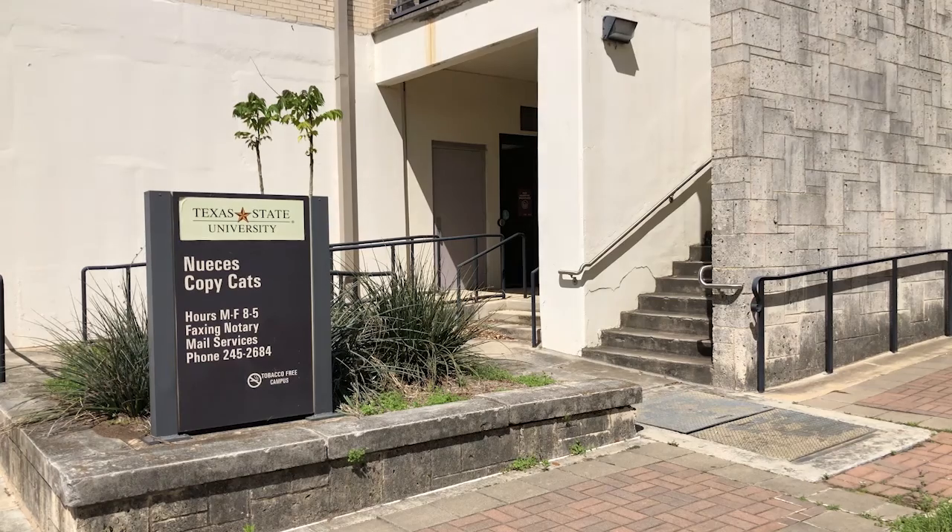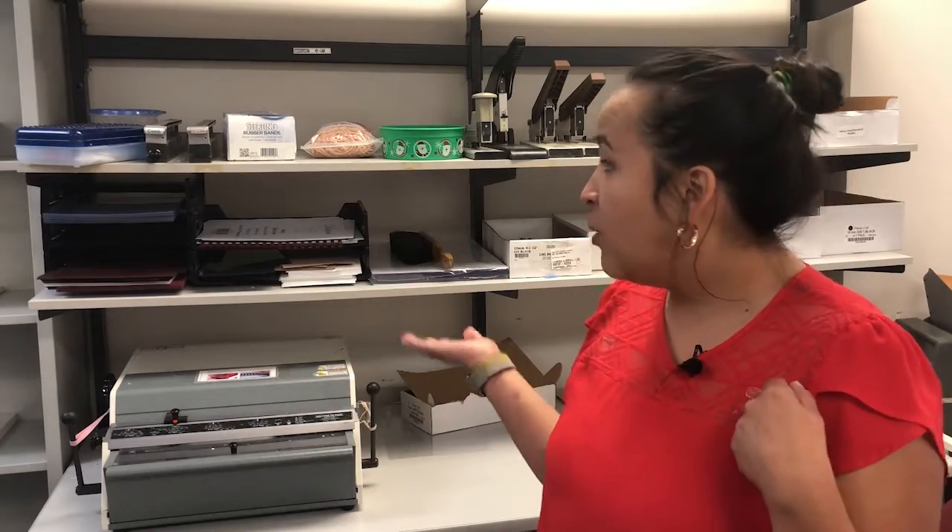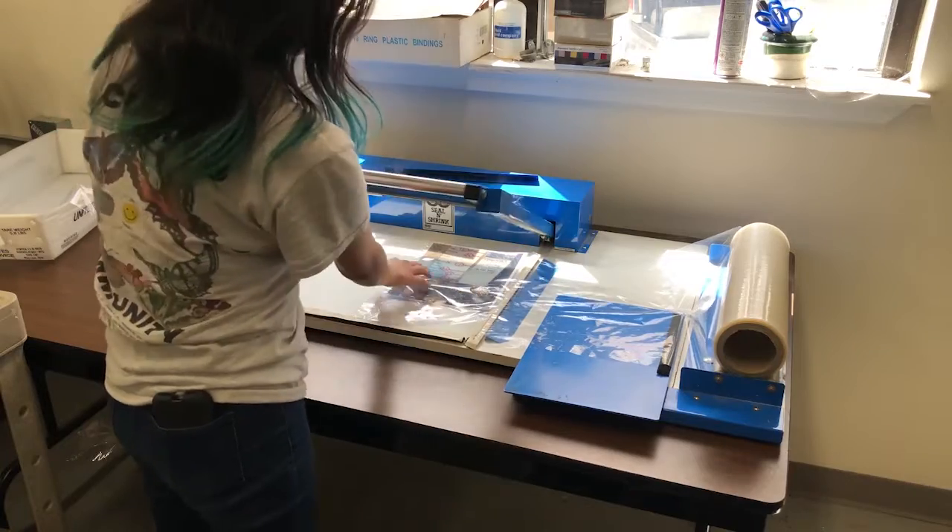Copycats is a photocopier and mail-ordering service. We have a fax machine, we can make your color copies, we can do spiral binding, laminating. We have two notary publics here.